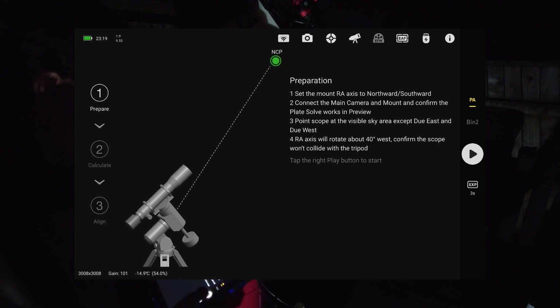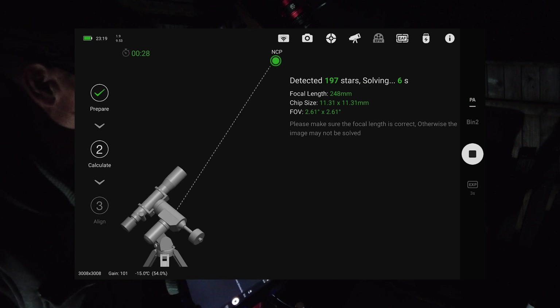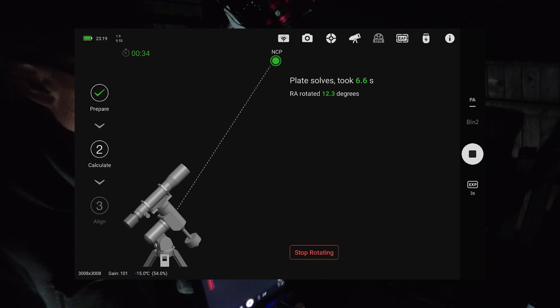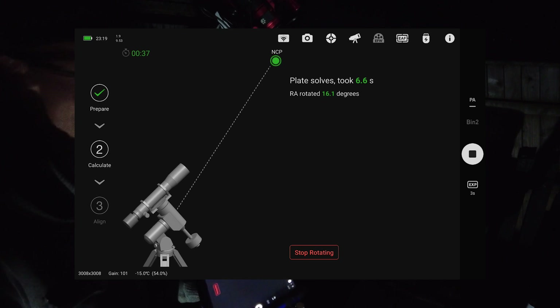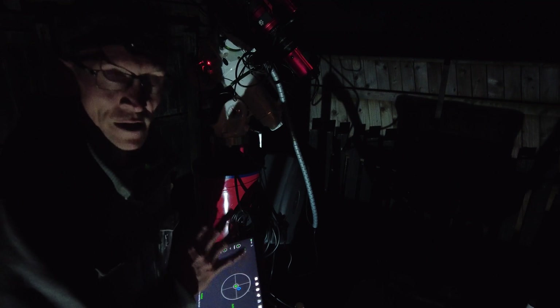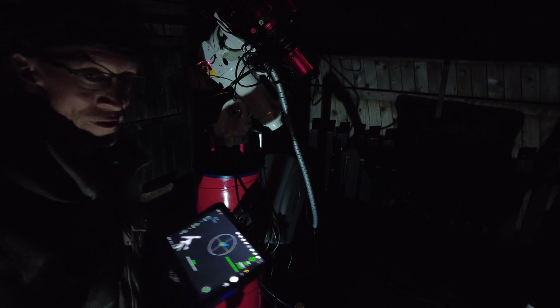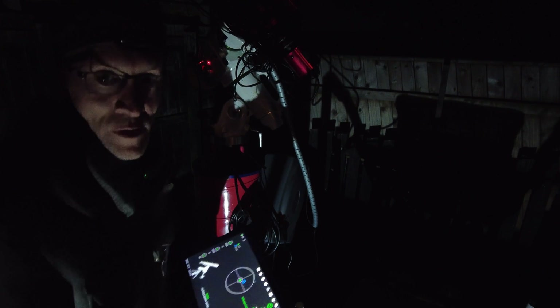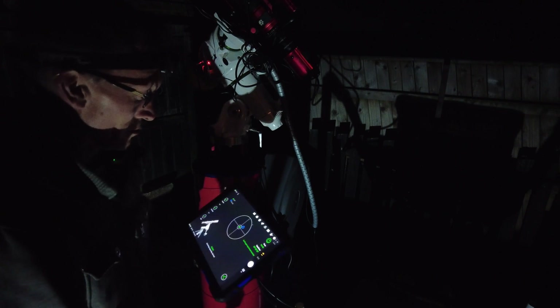I've got my tablet here — this is the main screen for the ASIAIR app. First things first, let's go to polar alignment and press play. It's going to take three images, three seconds each, and then let me know if I need to adjust anything. To be fair, that is pretty good — it hasn't moved much. This is one of the benefits of having a permanent setup; polar alignment takes next to no time.